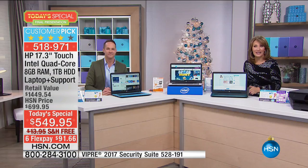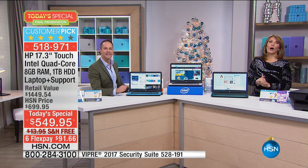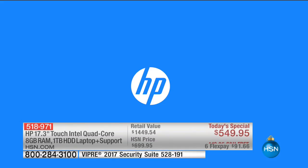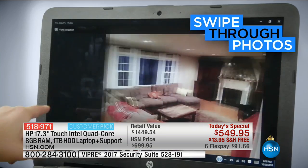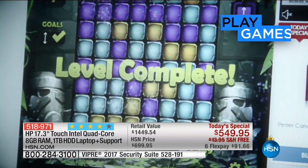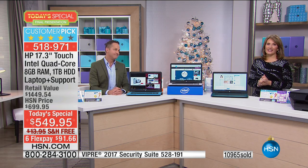Susan in Georgia already owns one. Thank you for calling. Susan: I got this computer last year and it was fast and beautiful — I got the red one. The big screen is perfect because I'm getting older and my eyes aren't as good as they used to be. A year later, it is still as fast and wonderful as it was when I got it. I won't be looking for another computer anytime soon, and neither will anybody else if they get this one because it's fantastic.